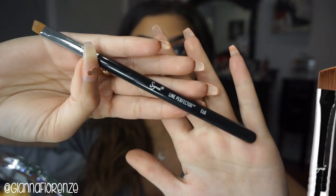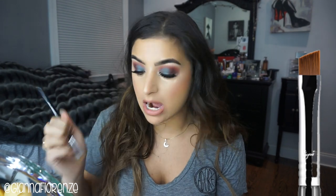Next I would conceal my brows. My favorite brow concealer brush lately is the Line Perfecter by Sigma — it's the E68. The tip is firm but flexible enough to really blend in the concealer underneath the brows. I really love it.